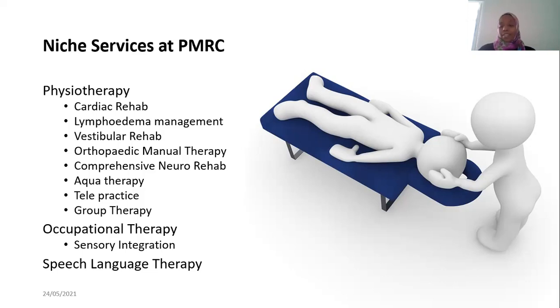We have telepractice — mostly used with speech therapy. We connect with patients who cannot come to the facility and do sessions via Zoom, WhatsApp, or whatever the patient is comfortable with, one-on-one with the therapist. We also have group therapy — for mass classes or speech therapy group sessions with kids who have the same condition, engaging parents too. The outcomes are better because patients feel motivated being with others who share the same condition.